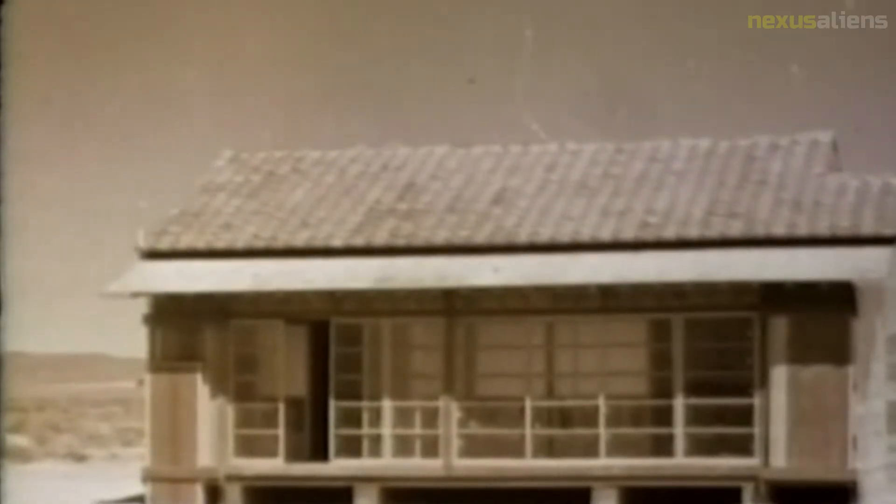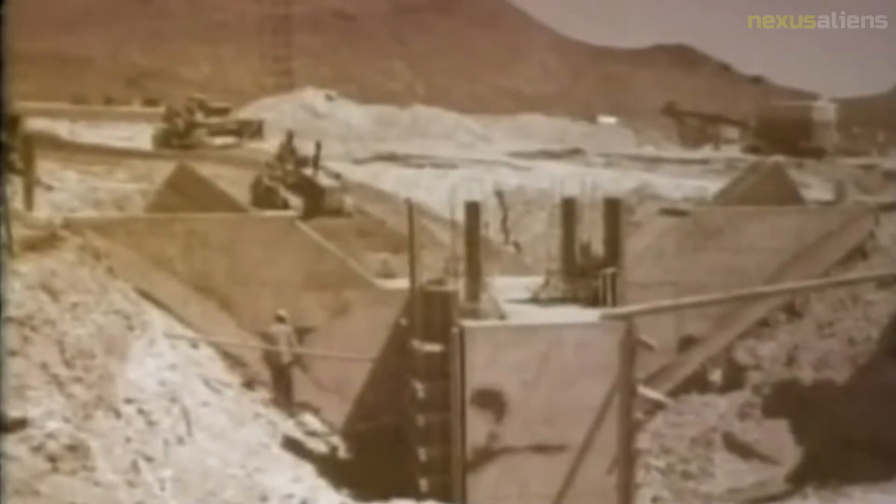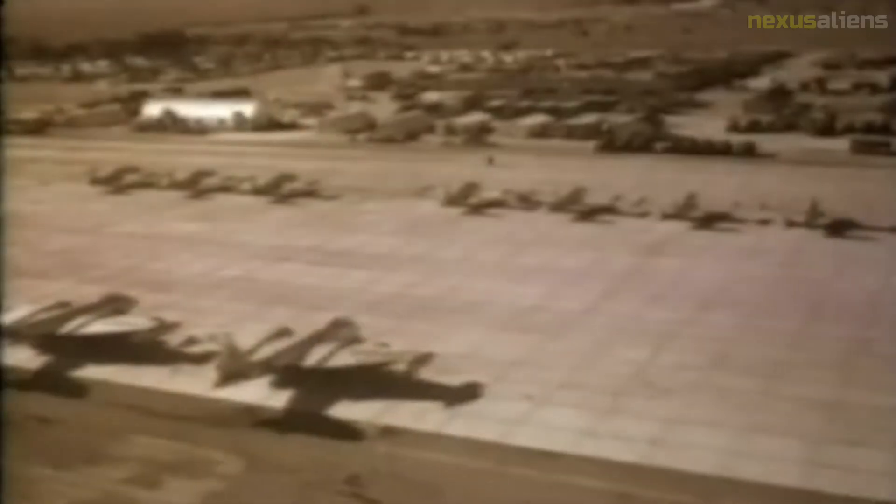Other pigs were placed in pens behind large sheets of glass at measured distances from the hypocenter to test the effects of flying debris on living targets. Studies were also conducted of radioactive contamination and fallout from a simulated accidental detonation of a weapon.